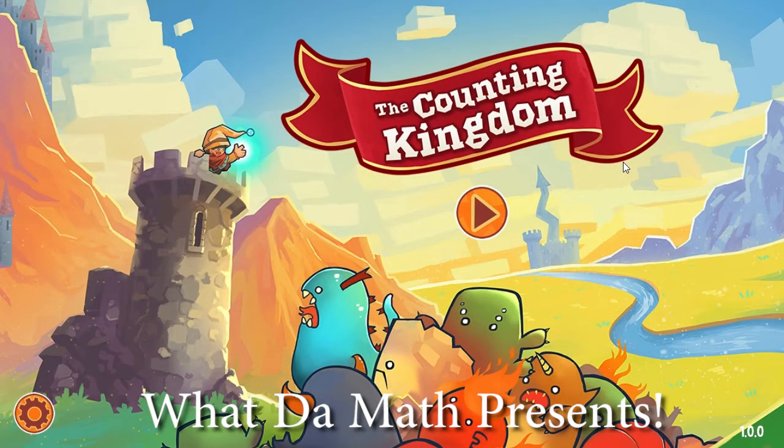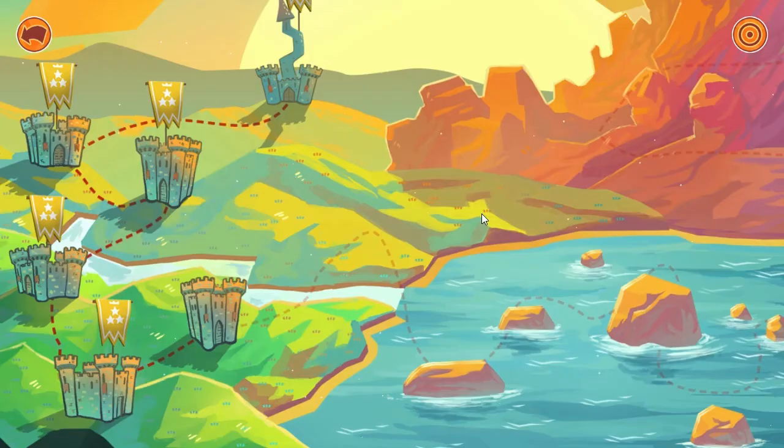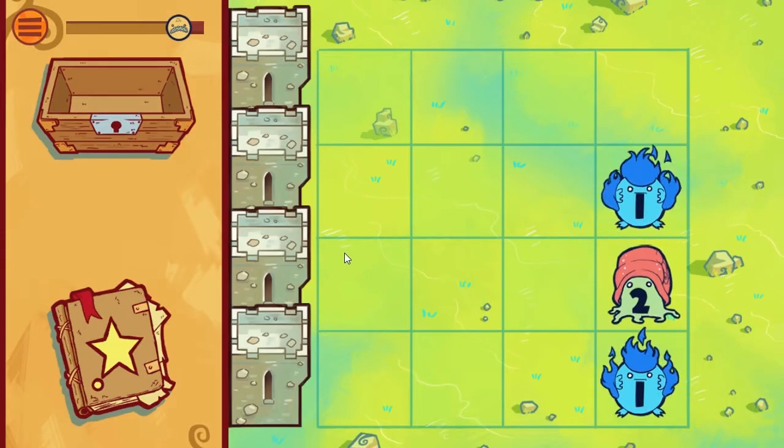Hello and welcome to What The Math. Today I'm going to do something different — take a look at a very cool educational game called Counting Kingdom. This is a game that's still in early access and coming out later in 2014, but it's a really good idea. It's basically Plants vs. Zombies mixed with arithmetic.